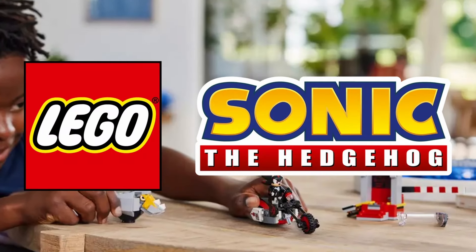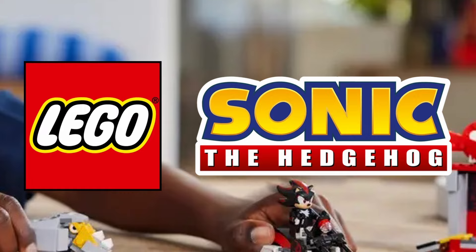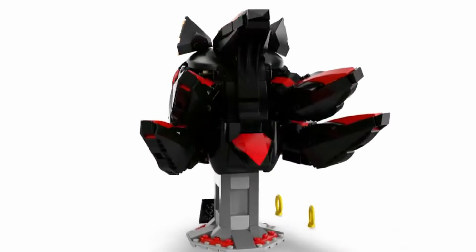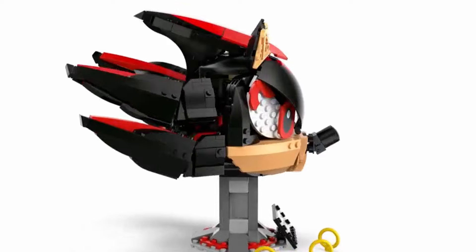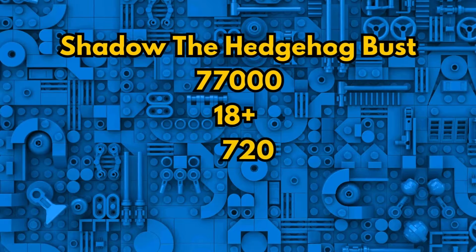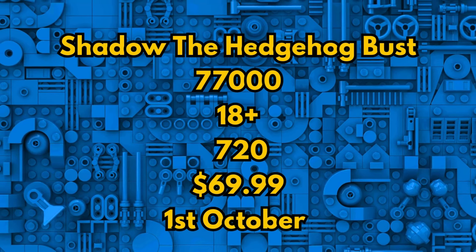Good morning everybody, and today we're talking about the upcoming LEGO Sonic the Hedgehog set, specifically the 18-plus direct-to-consumer Shadow the Hedgehog Bust. LEGO is expanding the Sonic the Hedgehog theme with an 18-plus D2C set to release on October 1st. The set 77000 Shadow the Hedgehog Bust will retail for about $70 and will include 720 pieces.